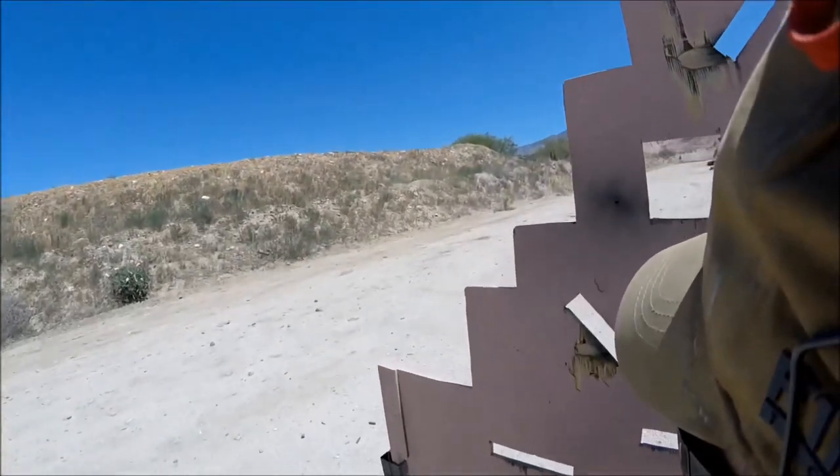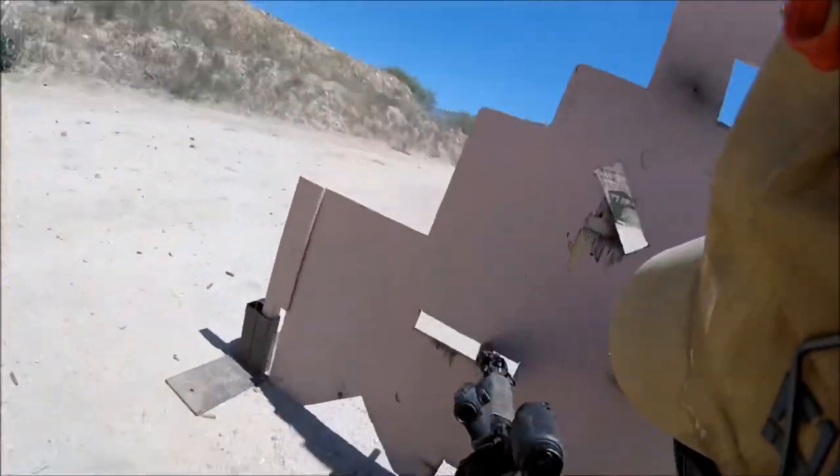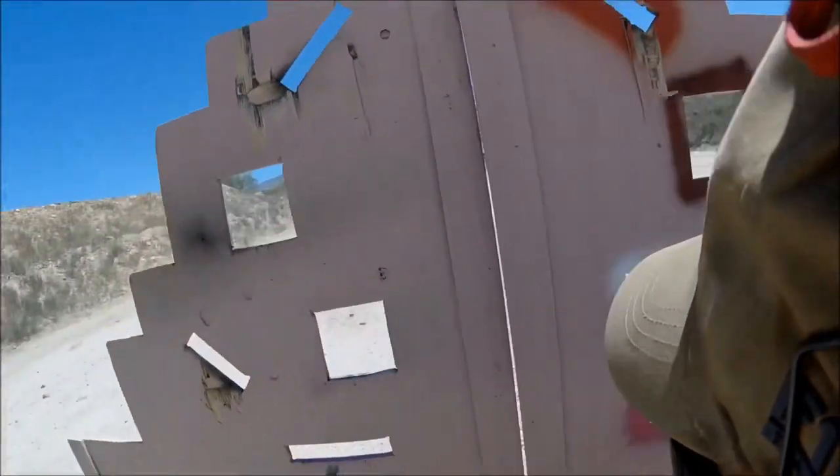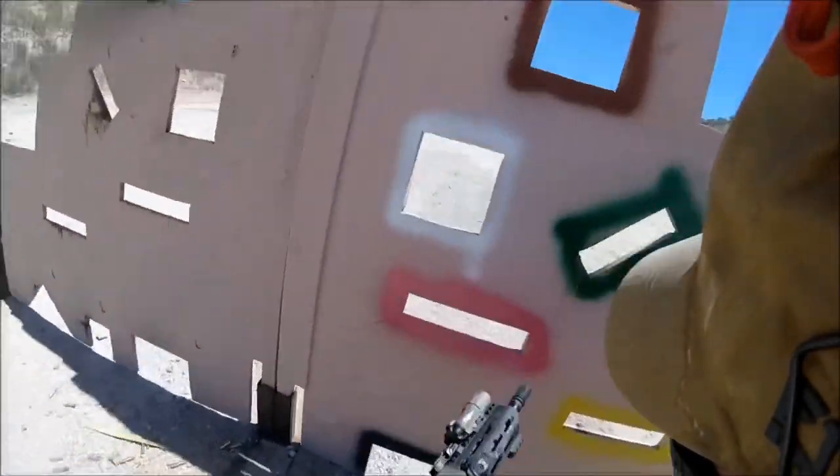Not having to get into an eye box from awkward positions such as those seen on this VTAC barricade makes it dramatically faster to get the dot on target and send the shot, versus using a variable where I have to get in the eye box, see the reticle, then send the shot.